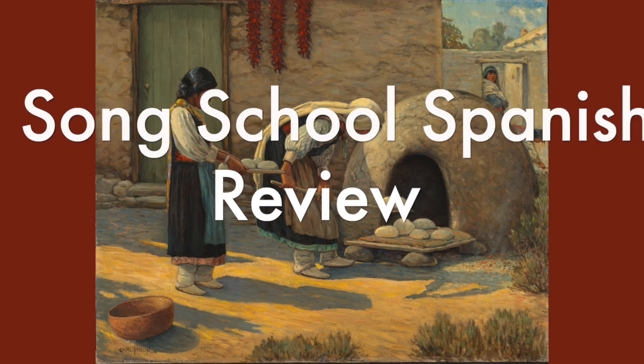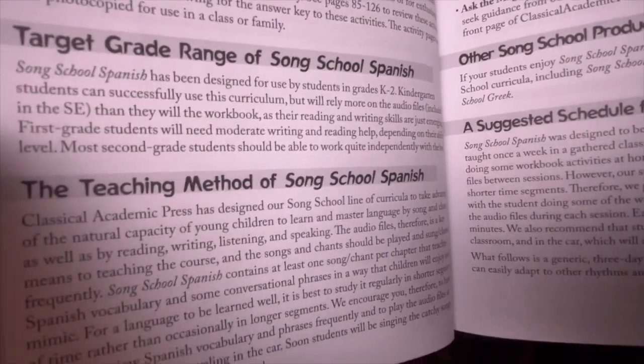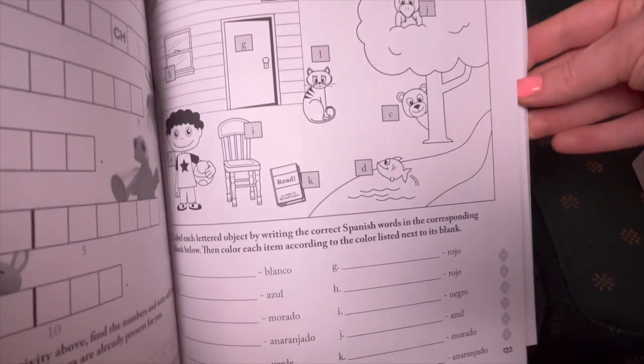Now I'm going to flip the camera around and show you a little bit of Song School Spanish, and why I wouldn't recommend buying it or any other Spanish curriculum over $100 for this age range. The teacher's edition says the target age range is kindergarten to second grade — very young students. It's all about the songs; the songs are pretty much the teacher. There are videos of a teacher you can find samples of online, and the rest of it is copies of the student workbook with the answers filled in, plus extra workbook pages you can make copies of.